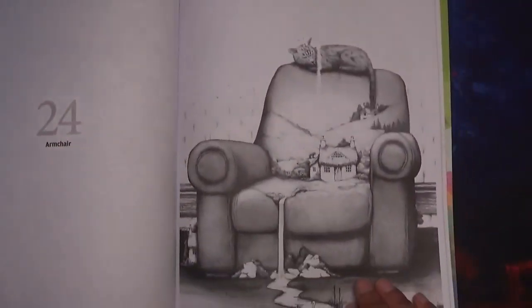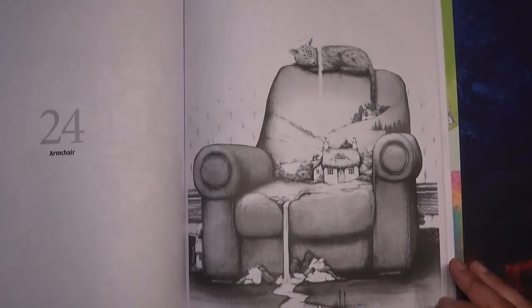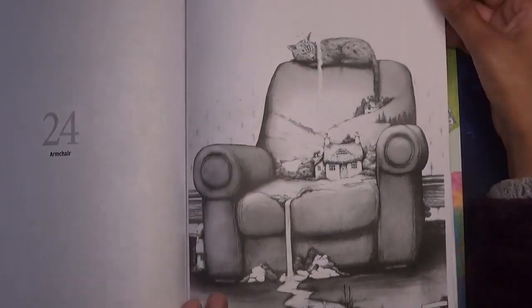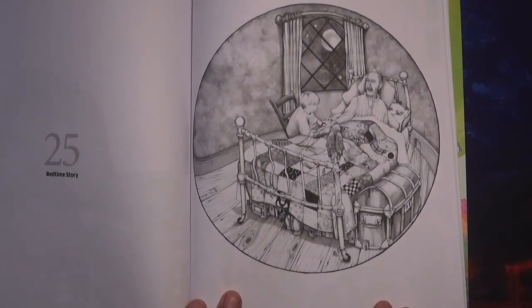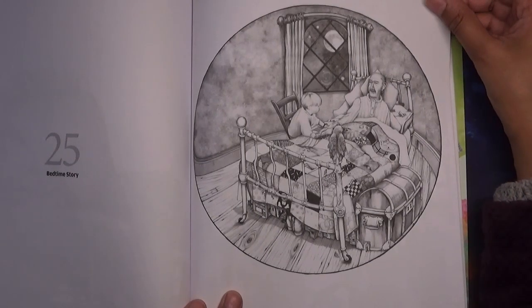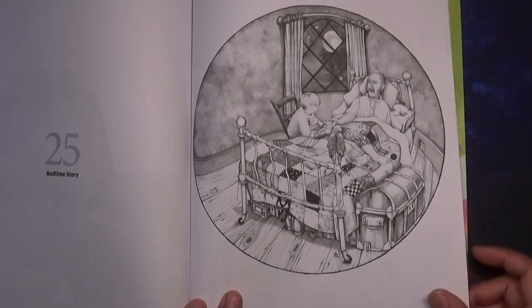A much less detailed one — this is called Armchair, with a cat on top and some water flowing down. That one would be quite simple to do. I really like this one as well — it's called Bedtime Story. I think that's really sweet. It's got the very young and very old together — it's just such a sweet image.